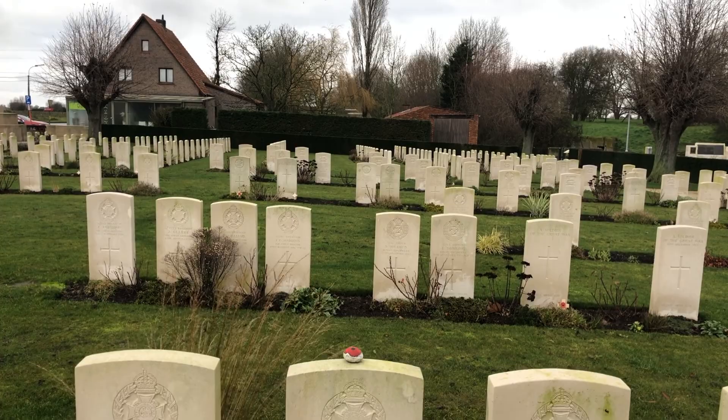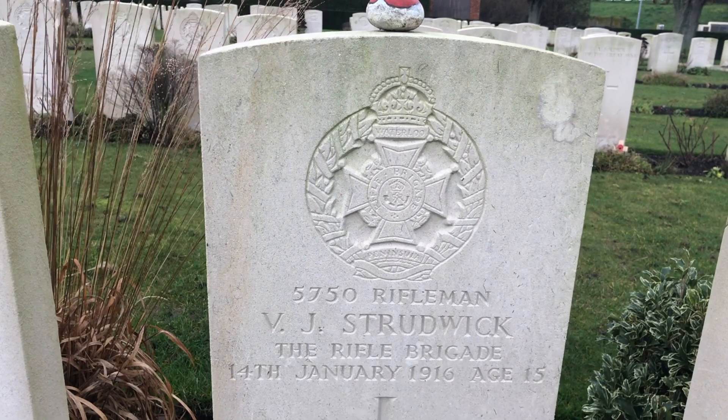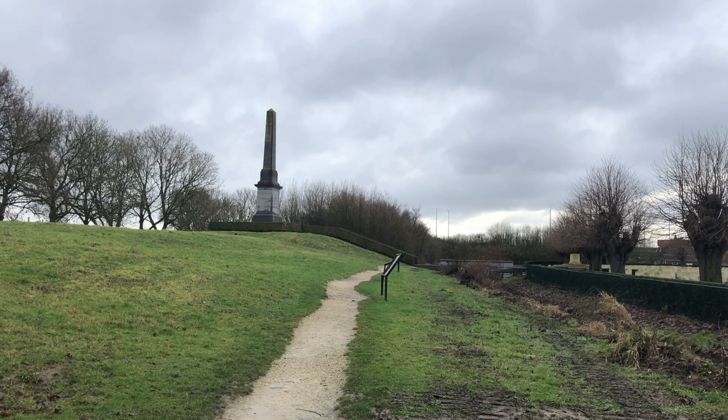This cemetery here has probably one of the saddest graves of any cemetery: Valentine Joe Strudwick, age 15. Very sad. And as you can see, still visited today, where people lay wreaths and toys.